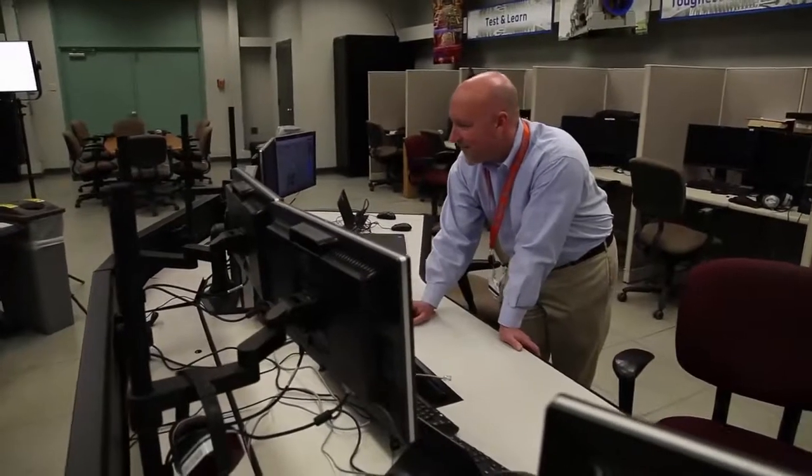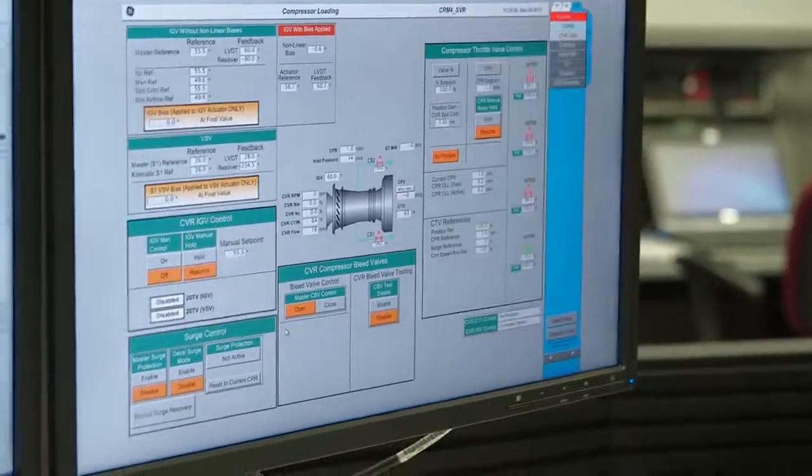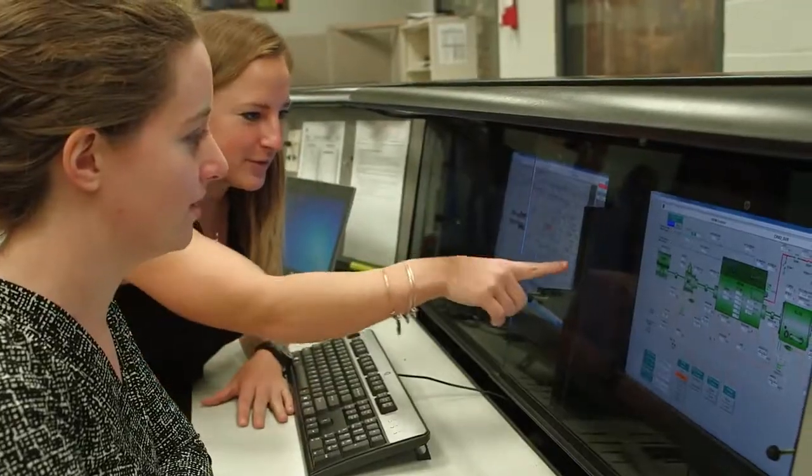We're taking it to speeds that the machine doesn't normally run at. We're taking it to pressure ratios the machine doesn't normally run at, or temperatures that it would never see. We push the limits very hard of what the machine can do, getting that data so we can make our next products better.